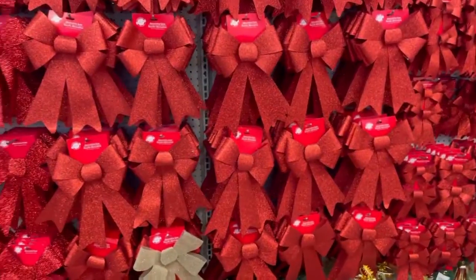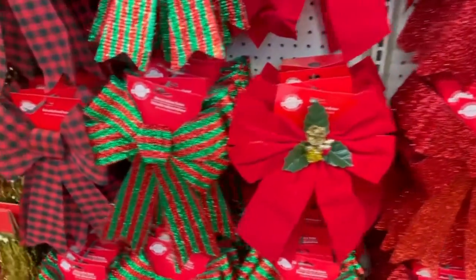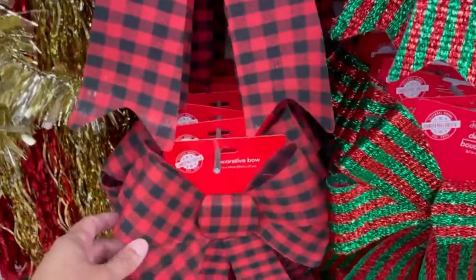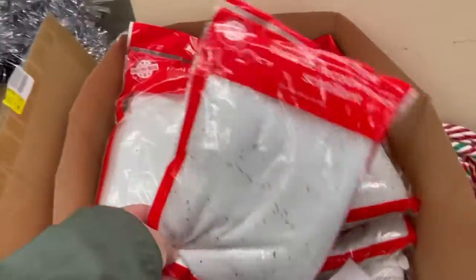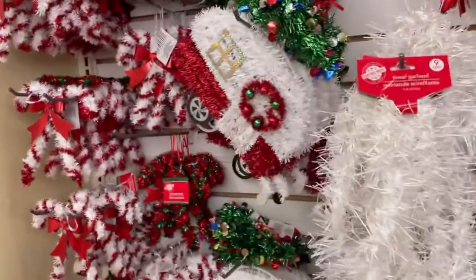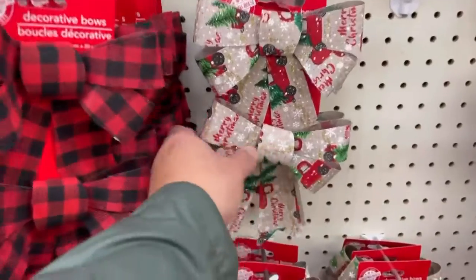Look at all these dolls — these are new. Look at all these dolls! Tons of Christmas stuff out, so cute.